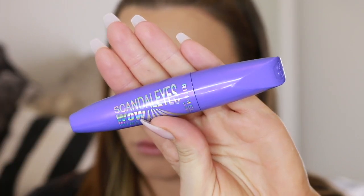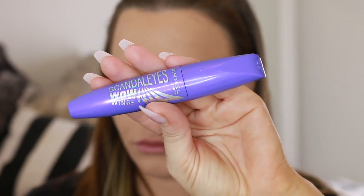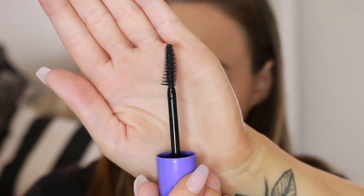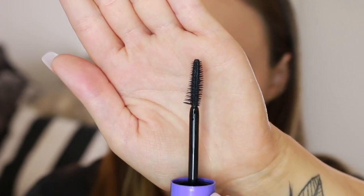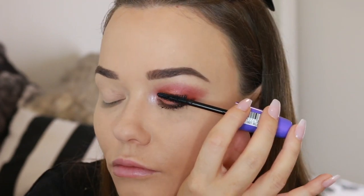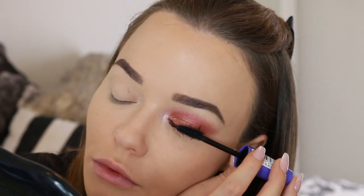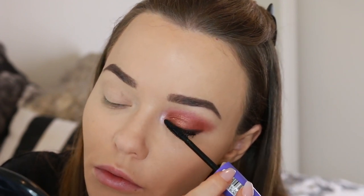This look is all about voluminous, long, separated, flared-out lashes, and to do that we're using the Scandalize Wow Wings Mascara. The brush is really interesting — it has one flared side and one curvy side. You start with the flared side to really load up the lashes and coat every single one. Then you flip the brush over and use the curved side to separate them and flare them out. The formula is super long lasting — doesn't flake, doesn't smudge, but it is easy to remove, which is great.